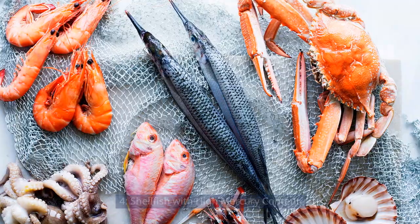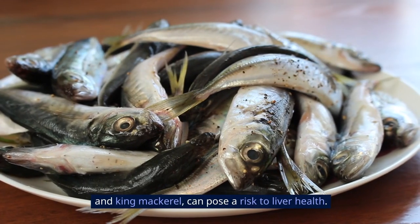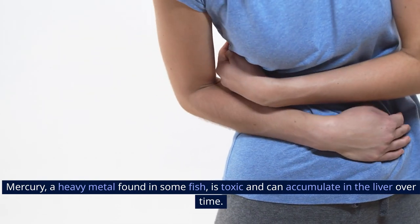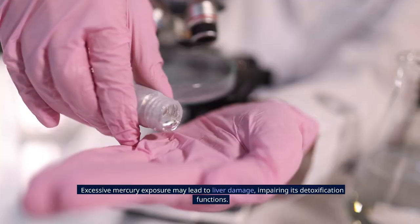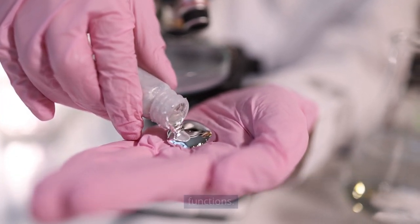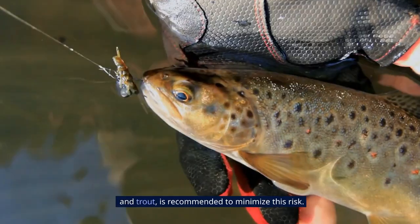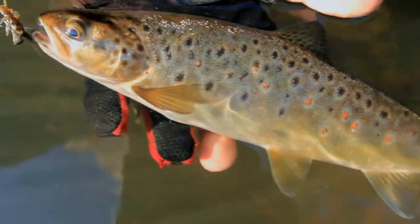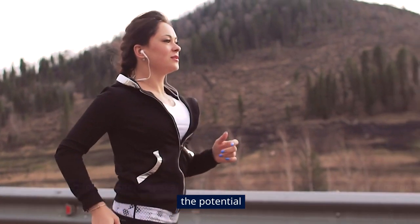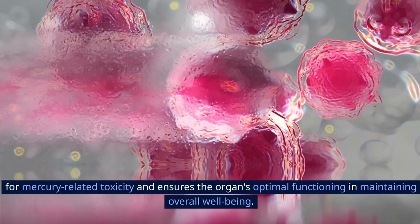Fish with high mercury content, such as shark, swordfish, and king mackerel, can pose a risk to liver health. Mercury, a heavy metal found in some fish, is toxic and can accumulate in the liver over time. Excessive mercury exposure may lead to liver damage, impairing its detoxification functions. Consuming fish with lower mercury levels, like shrimp, salmon, and trout, is recommended to minimize this risk. Regularly opting for low-mercury seafood choices supports a healthier liver, as it reduces the potential for mercury-related toxicity and ensures the organ's optimal functioning in maintaining overall well-being.